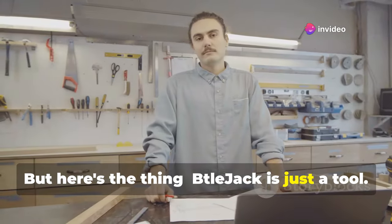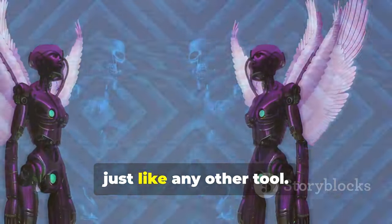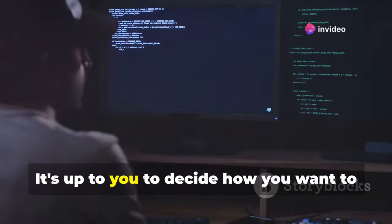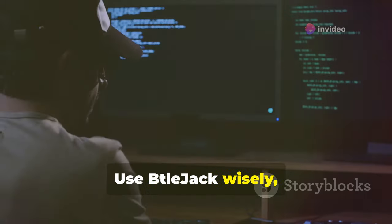But here's the thing — Beteljack is just a tool. Like any tool, its impact depends on how you use it. It can be used for good or evil. You could use it to enhance security, or you could misuse it to exploit vulnerabilities. It's up to you to decide how you want to use it. With great power comes great responsibility. Use Beteljack wisely, and it can be a force for good in your Bluetooth kingdom.